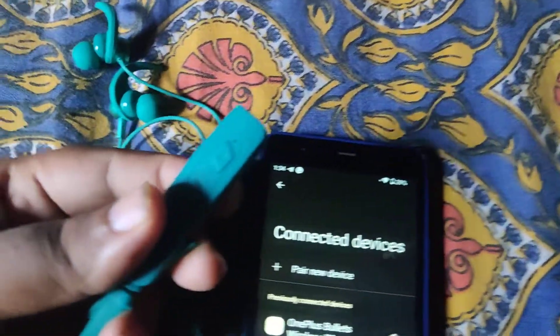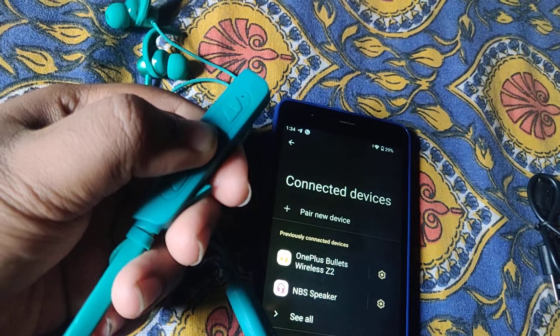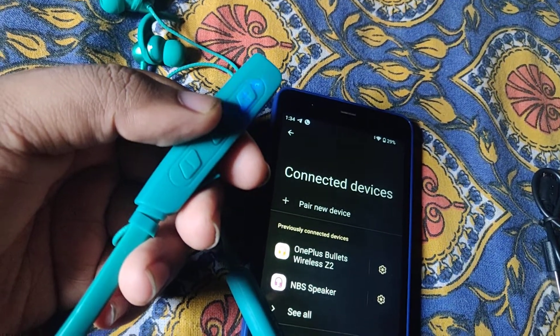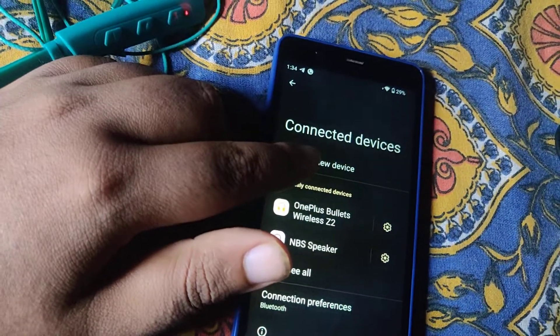As you can see, we will need some pairing for the next steps. The next step is to press and hold with a blue light. One time with a white light means pairing is fine. This means pairing is ready, so it is ready to connect to a new device.